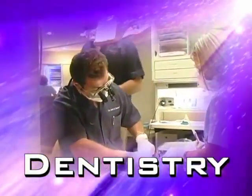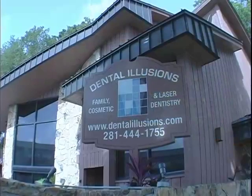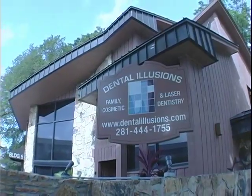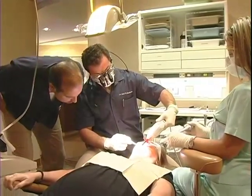We now turn our attention to exploring what's new in the world of dentistry. Everyone, of course, wants a healthy smile and a beautiful smile, but no one wants discomfort. At Dental Illusions, board-certified dentists Drs. George Saliba and Basil Bucaram have a new answer to that old dilemma.